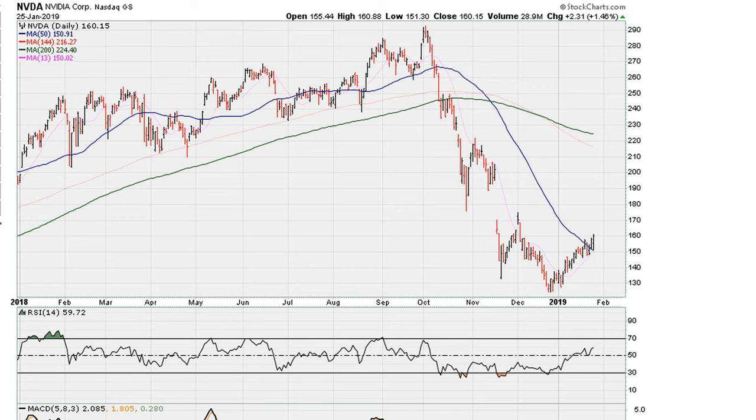Let's take a look at NVIDIA. This is a daily chart at the conclusion of the week for January 25th, 2019. What I'm going to do here on this daily chart is draw two lines.